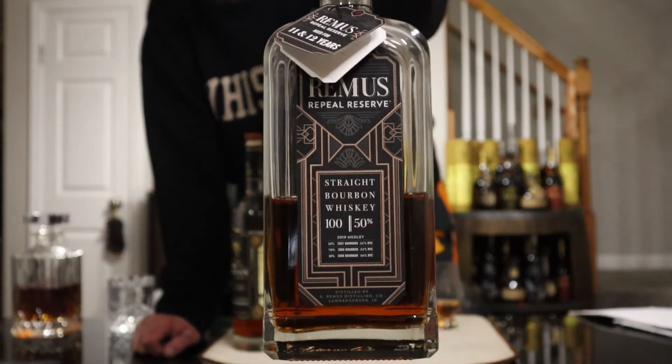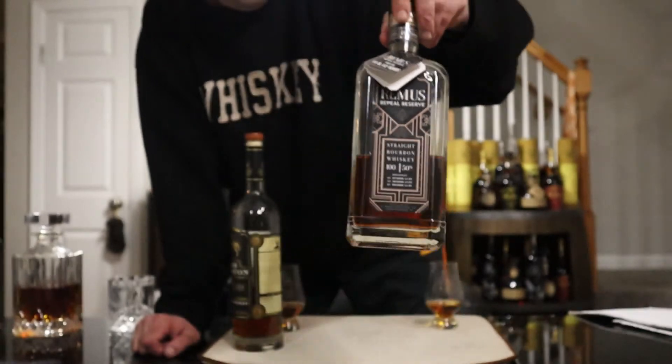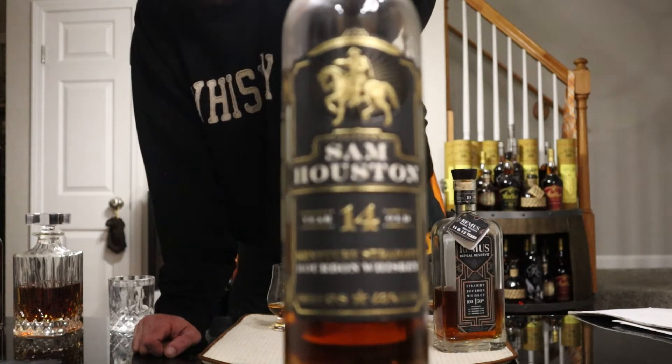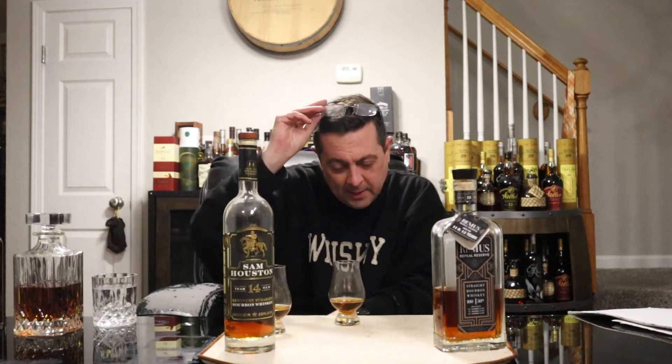Our first matchup is going to be Remus Repeal Batch 3 — one of my favorites — going up against Sam Houston 14-year-old. These have been mixed up, so don't pay attention to what glass is behind what bottle. It's irrelevant; we just got these out here and we're going to get into it.